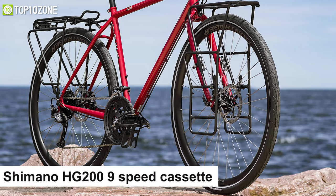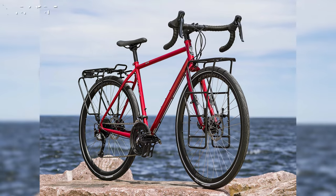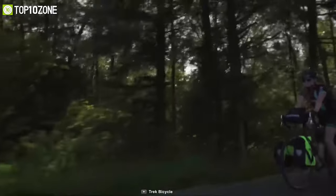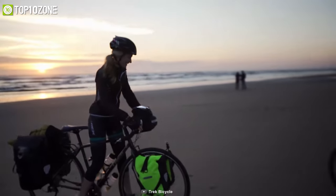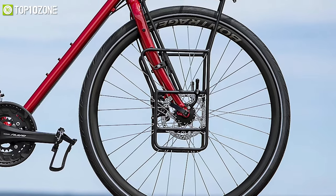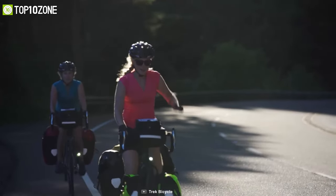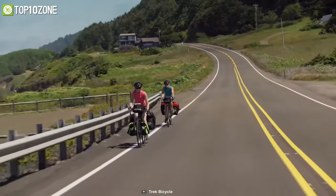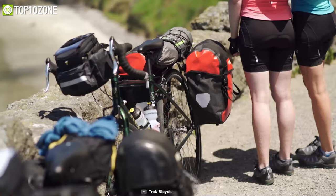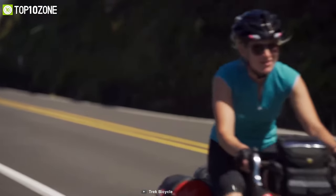The Trek 520 features a Shimano HG 20 9-speed cassette, KMC X9 chain, Bontrager Affinity disc rims, and Shimano M475 six-bolt front and rear hubs. For stopping power, it offers puncture-resistant Bontrager H1 Hard-Case tires and TRP Spire C 2.0 mechanical disc brakes. With a maximum weight capacity of 125 kilograms and touring-specific mounts and racks, this is the best value touring bike built with craftsmanship for your long journeys.